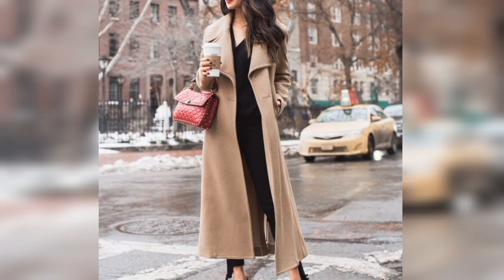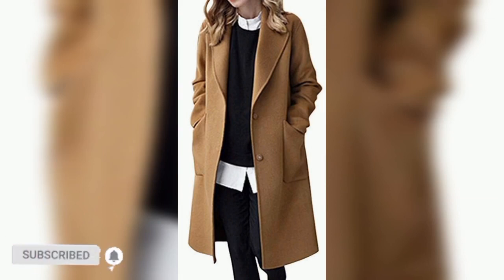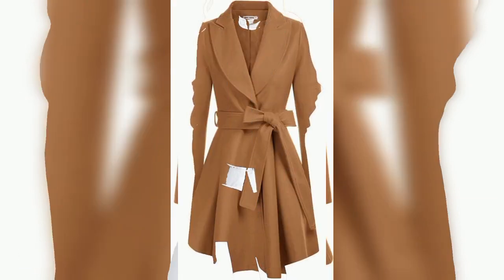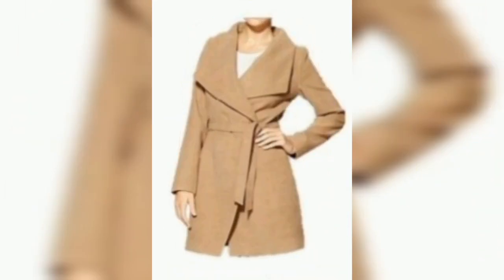My next video is best tattoo design ideas for women. Stay tuned with the channel — make sure to subscribe so you don't miss out on my future fashion videos. Hit the bell icon to get the videos as a notification and share the video with your friends.